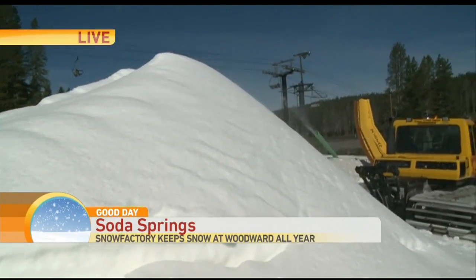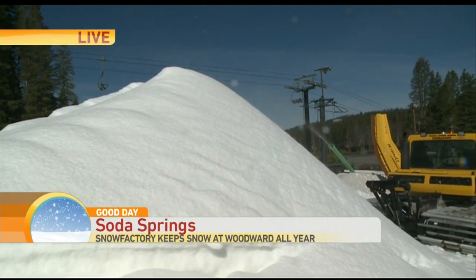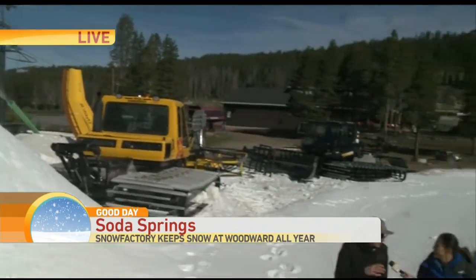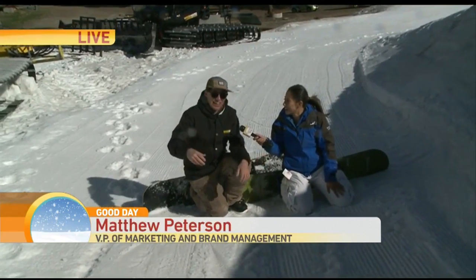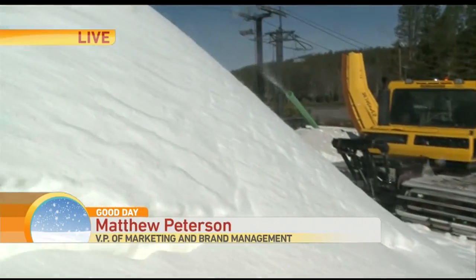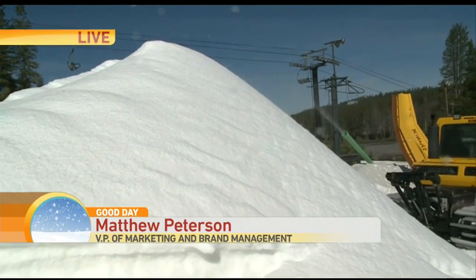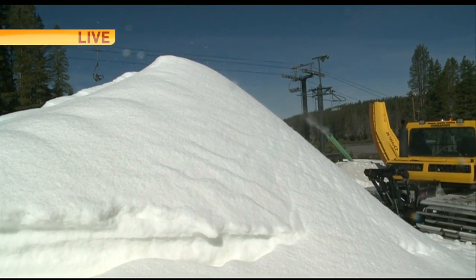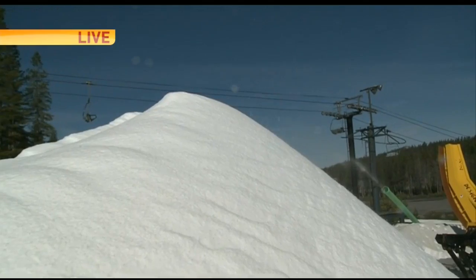That's right. So again, we are out here at Woodward Tahoe Summer Camp up here on the glacier. The glacier is about 1,500 feet long. It's full of jumps and rails and jibs and beginner terrain. We make this glacier by harvesting all the snow we get from the winter, and then offsetting the melt with our brand-new Techno Alpine Snow Factory. It's crazy — as you can see, it's blue skies and summertime up here in Tahoe and we're making snow.